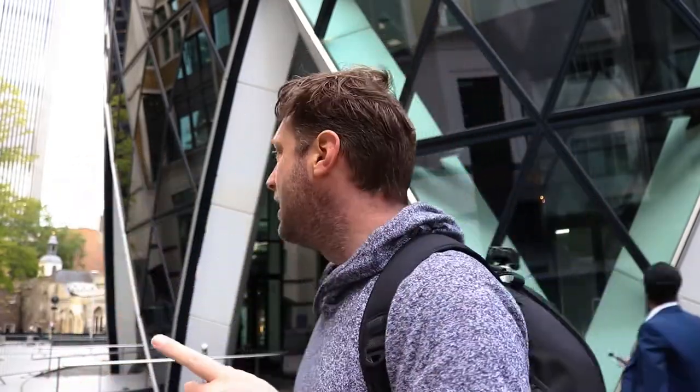Here I am at my first location — the Gherkin. We've also got the Lloyd's Building just around the corner, which has all the pipes on the outside, and the Cheese Grater just past that as well. One of the cool things you can do with your phone because of the wide-angled lens is get some great look-up shots of the skyscrapers in the City. I'm going to start with the Gherkin and then move around towards the Lloyd's Building and get a few shots there as well.